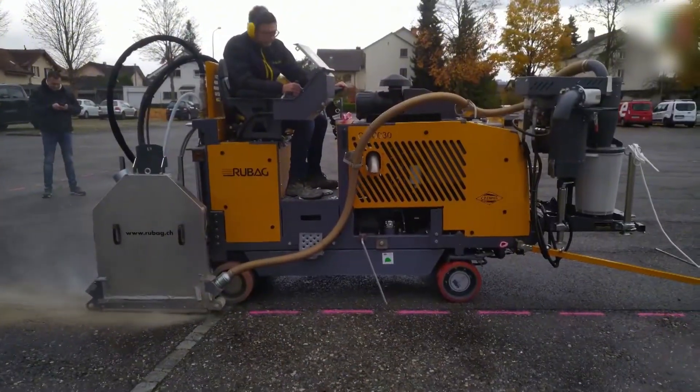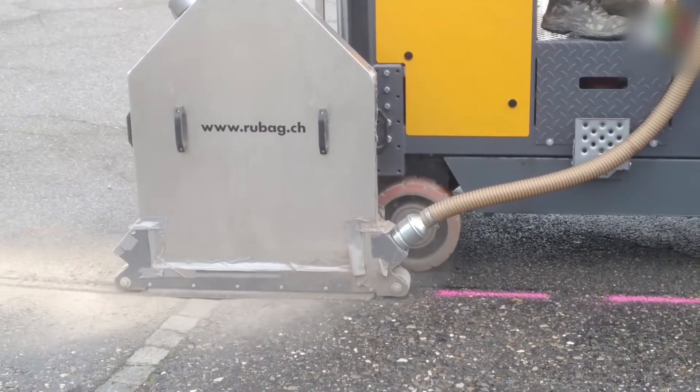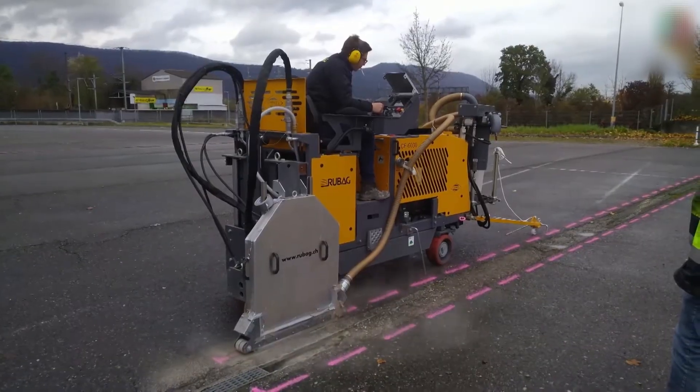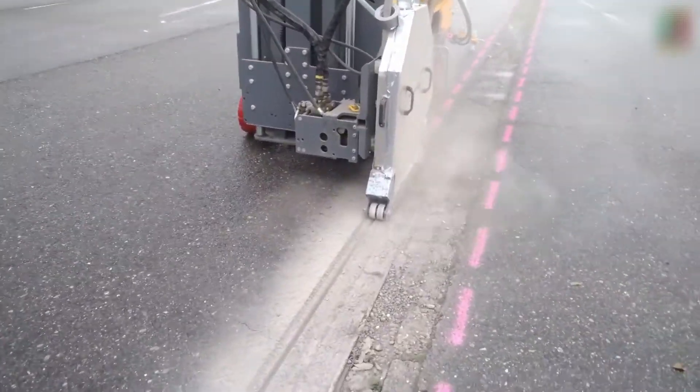This machine doesn't just cut the ground surface — it literally rewrites it. With a cutting capacity of up to 630 millimeters, a blade speed ranging from 600 to 2800 revolutions per minute, and a motor powering up to 100 kilowatts, it separates thick concrete layers like butter.